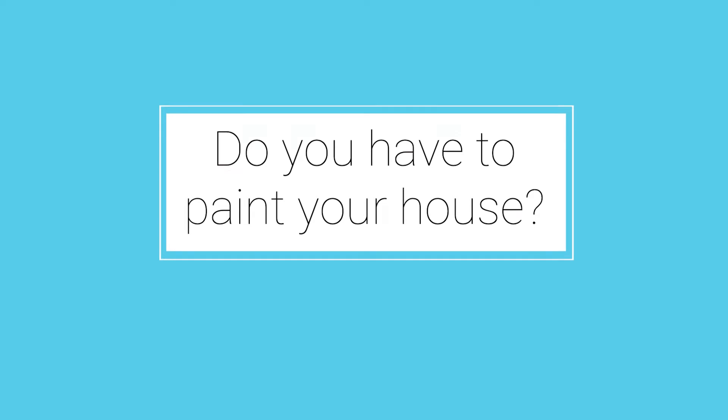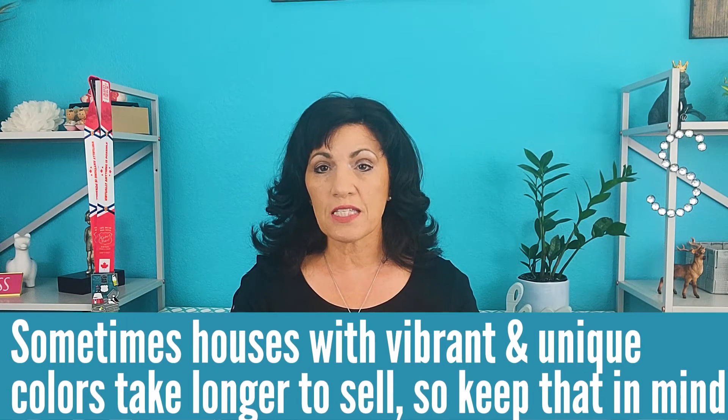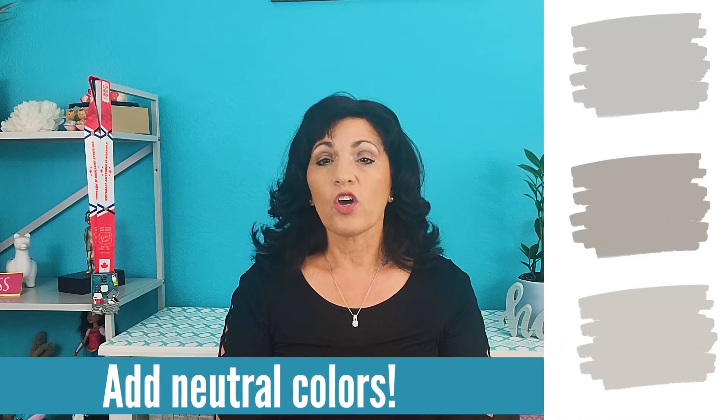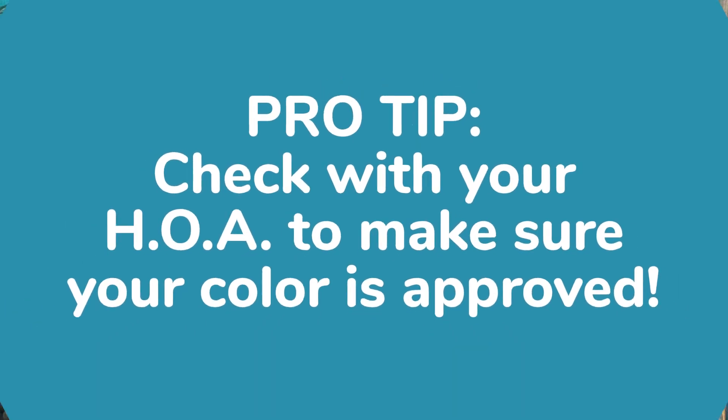My number one tip is paint. Do you have to paint your home? A lot of times clients ask me this and the answer is it depends. If your paint is chipped or faded or it doesn't look great, then it's probably going to add a lot of value if you paint your home before you sell. If you have a bright colored home or a home that is a very different color from other homes in the neighborhood, those homes can take longer to sell. I usually recommend choosing a neutral color — grays are really popular right now and white is also a classic choice. Drive around your neighborhood and see what colors appeal to you. If you live in a community with an HOA, make sure you get approval to paint that color before you do it.